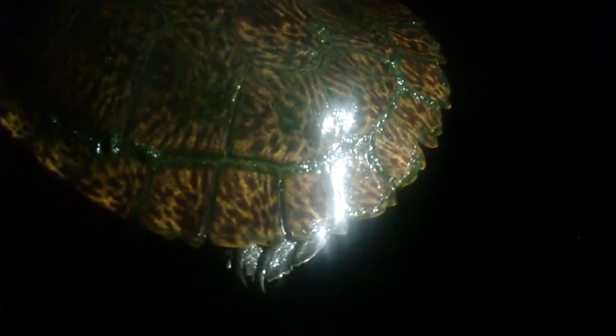So this is a short-necked turtle, a sawshell. Is there a difference between different types of short-necked turtles, or are all short-necked turtles sawshells? No, they're all different. See, this one here's got the jagged shell on the back, and that's how they get the name of the sawshell.